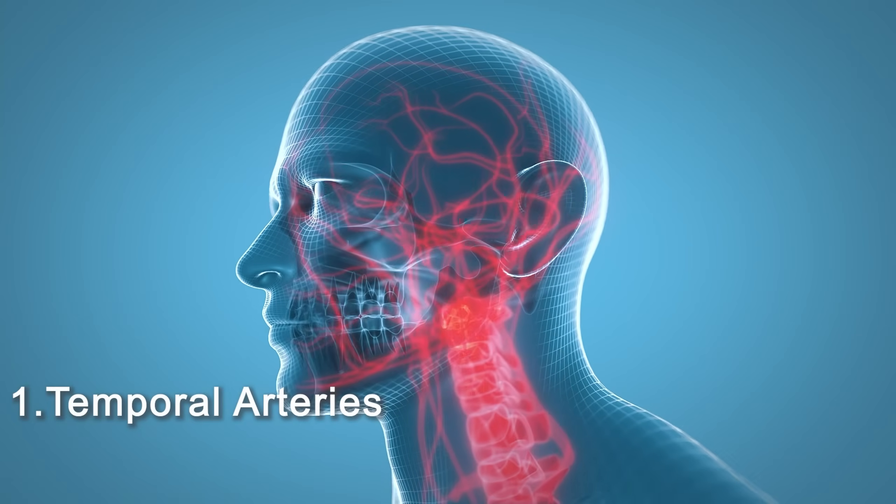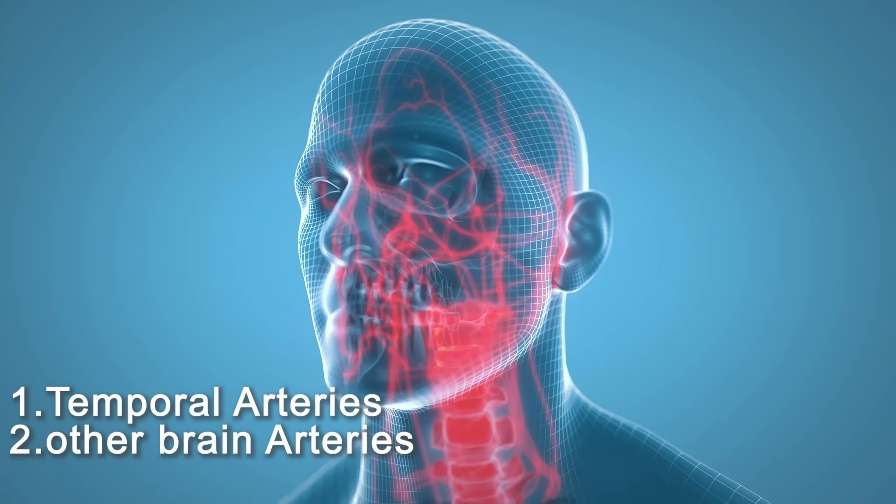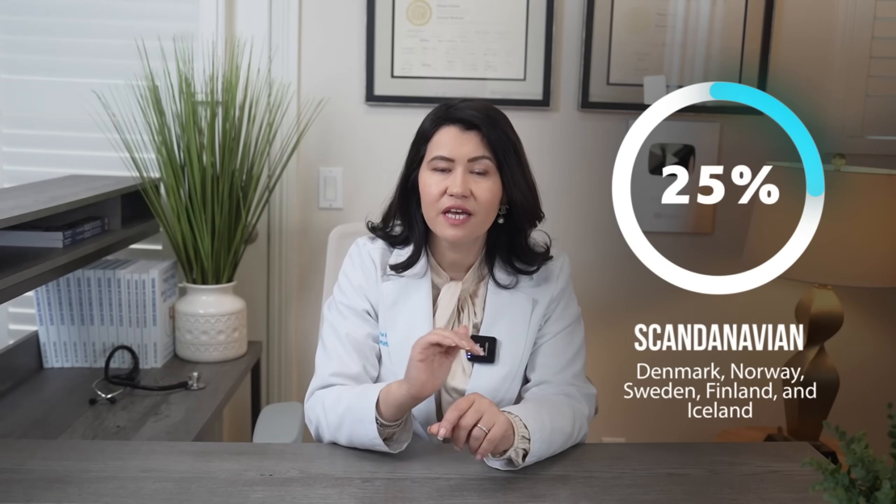The most affected vessels in giant cell arthritis are the temporal arteries, other brain arteries, and the aorta. In the United States, it seems that more females than males are affected, and the greatest risk factor remains aging. Giant cell arthritis almost never occurs before the age of 50, but the incidence rises steadily, with the peak between ages 70 and 79. If you are of Scandinavian descent, you have a greater risk for giant cell arthritis.